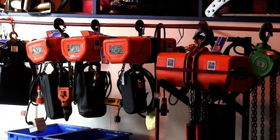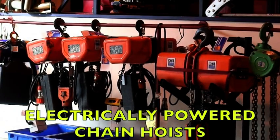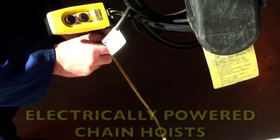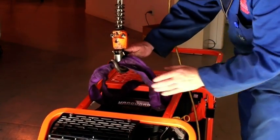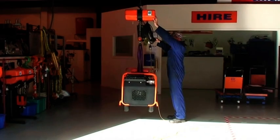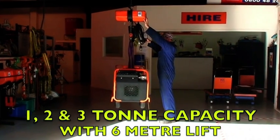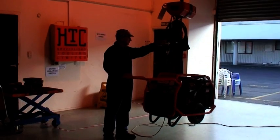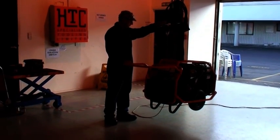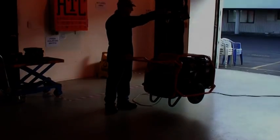HTC also hire one, two and three tonne powered hoists. The one tonne hoist being single phase, the two and three tonne hoists three phase but fitted with a phase reversing switch. These powered hoists provide a six meter lift and, like all HTC's equipment, are fully tested and tagged prior to each hire.